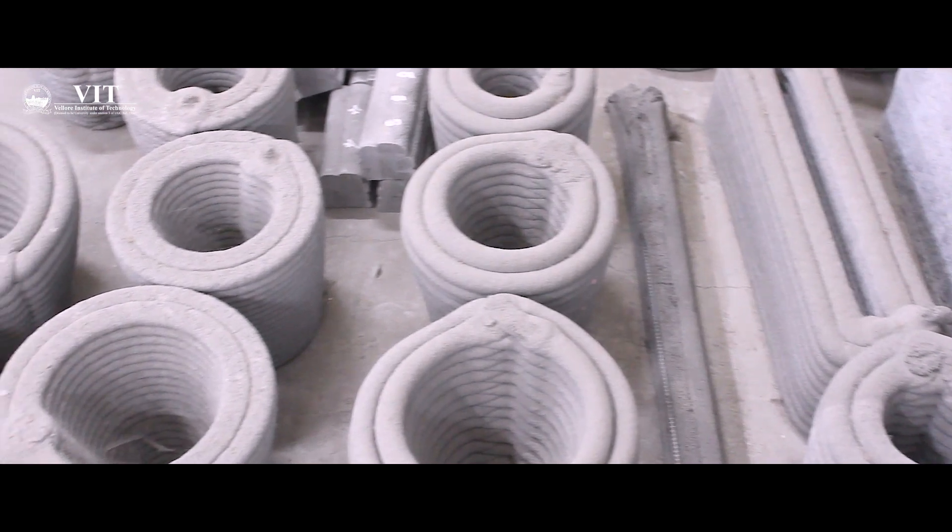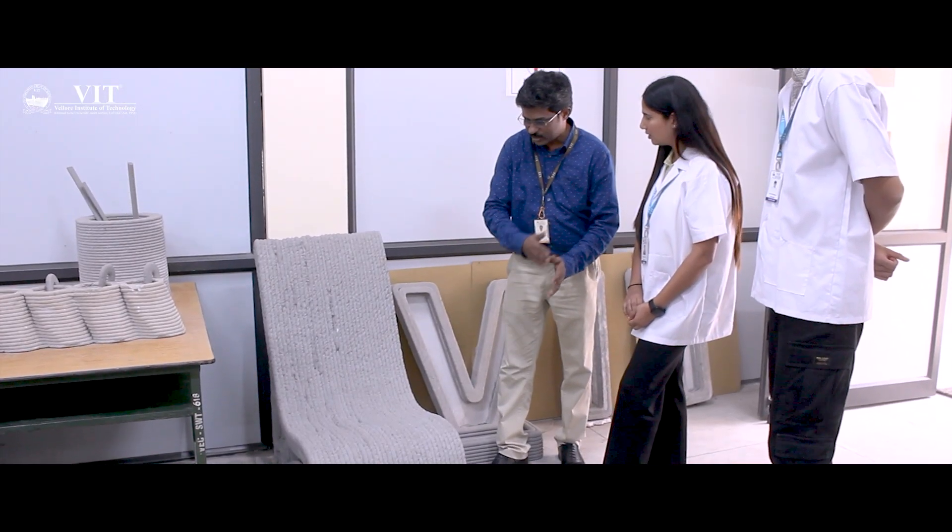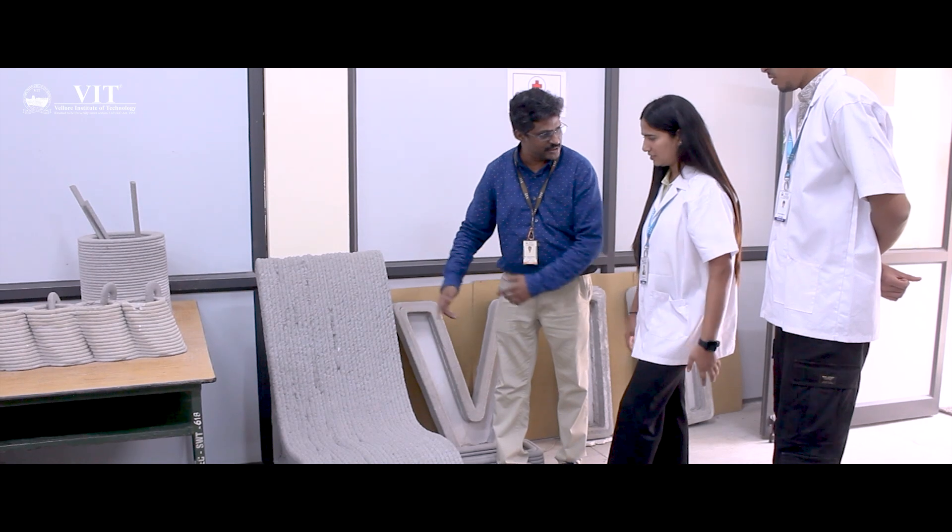VIT also facilitates partnerships with many international companies who provide us global exposure, and we can learn what the construction work practices are in foreign countries. The internship programs are also great at VIT. It has collaborated with top firms like L&T, Microsoft, Petite Light, and many more.